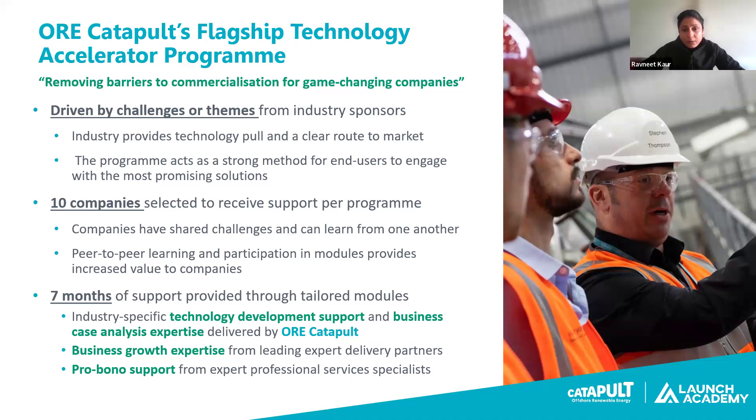This program is a combination of working with industry and professional services experts to bring business and technology support under one roof. It enhances collaboration and ensures innovation development is in the right direction for commercialisation. The program supports 10 companies over a period of seven months, providing various expert business development and technology development modules, which Chris will be describing later in the webinar.